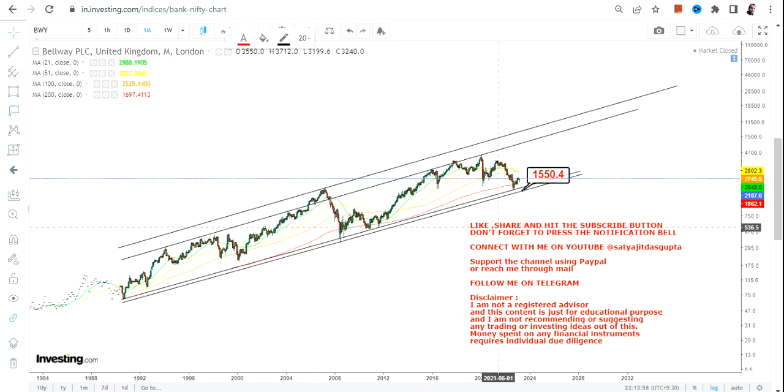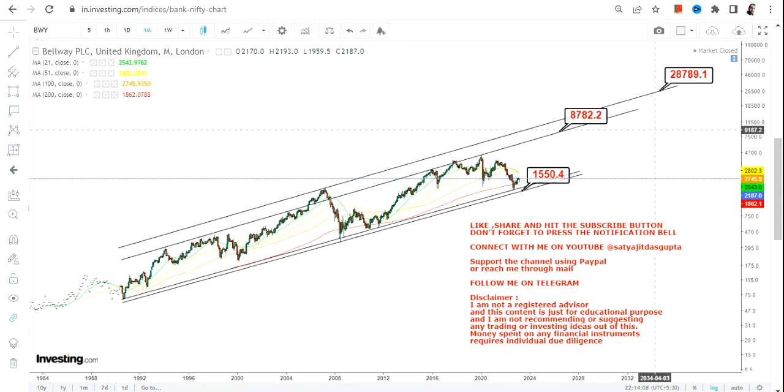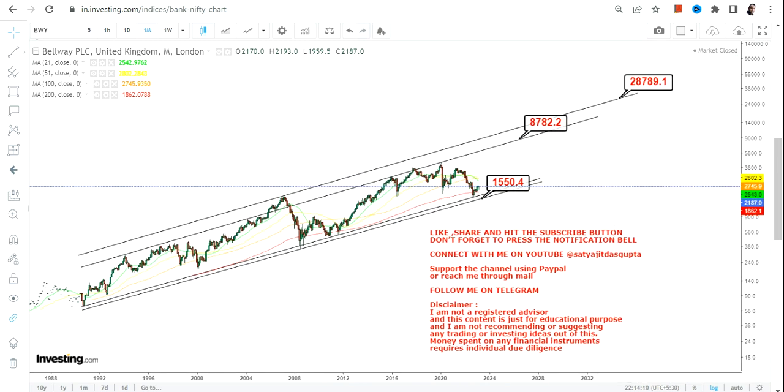With a stop loss of 1550 on the downside, the big target we are going to look at will be in between 8000 and 28000 GBX. The reason for taking this wide range is because we don't know how much time it will take — last time it took 16 to 17 years, and this time it could take 10 years or 20 years. What we do know is the trend and where it is going.